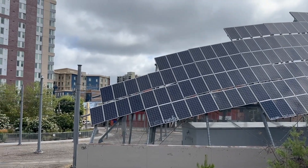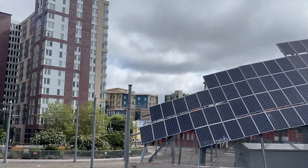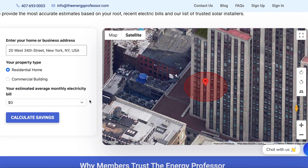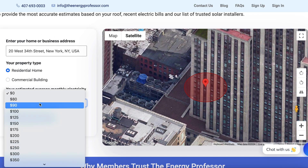Here at the Energy Professor, we want to give you the information that you need to not only save money on your energy bill, but to also become more energy efficient. We hope you find this video helpful. Be sure to check out our solar tool in the description below to calculate how much you could save at your address by switching to solar panels.